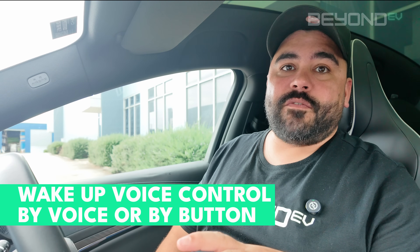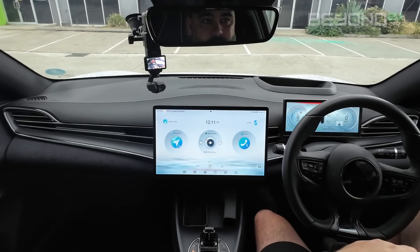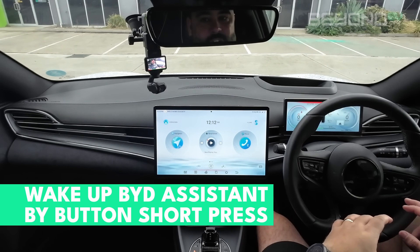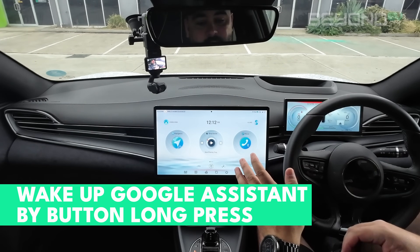BYD's voice control system can be activated by voice or using the button on your steering wheel. I prefer the button because the voice wake-up can be a little touch and go, but the button is solid. In addition to controlling items in the vehicle — such as your AC, windows, and seats — the steering wheel button also doubles as your Google Assistant or Siri voice control assistant. If you've got Android Auto activated, you can perform Google Assistant or Apple Siri commands using this button too. A short press controls the native BYD system, while a long hold activates the Google Assistant in Android Auto.